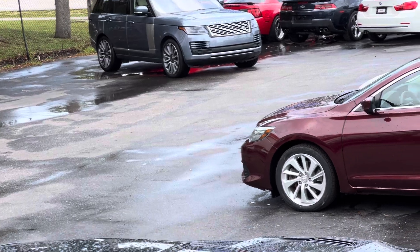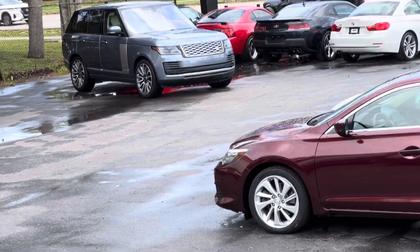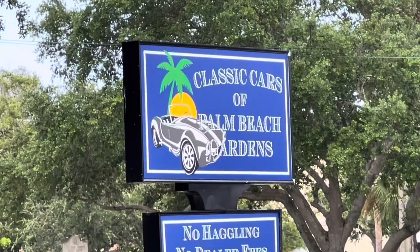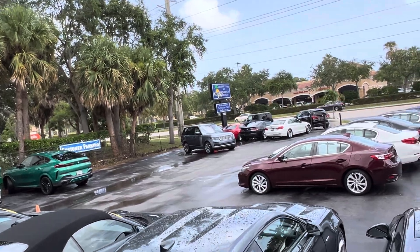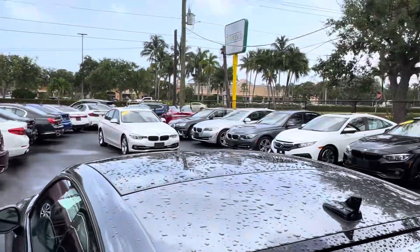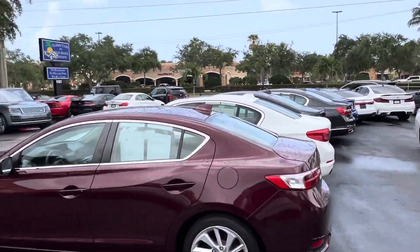I got this vehicle from a local customer. It's 2020 with 33,000 miles on it. Got this vehicle from a local right down the street. She got a new one and sold this one to me, and these videos that we do are mainly for out-of-state and out-of-town buyers — anybody who's not going to get a chance to see the vehicle in person until it gets sent to them on a transporter.